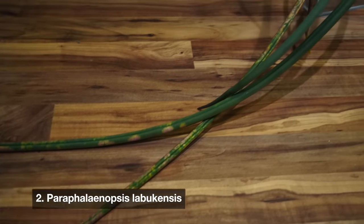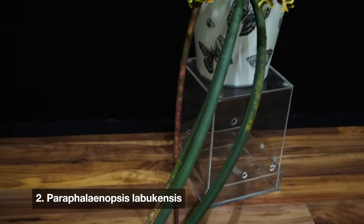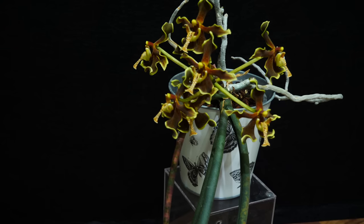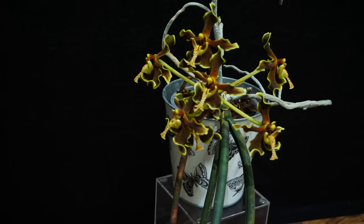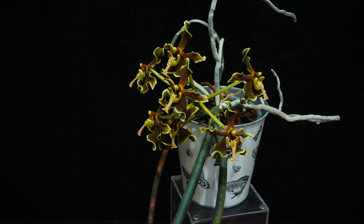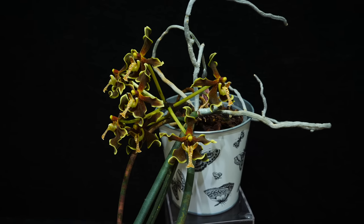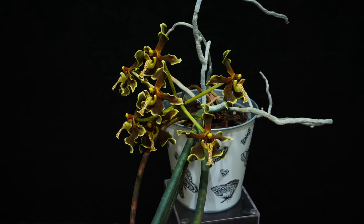Next up we have the Paraphalaenoxus labuchensis. I've grown this orchid ever since she was a seedling. This is a species, not a hybrid, and a beautiful one as well. It's not a Phalaenopsis but to be honest I care for it just like I would any other Phalaenopsis. I used to stress a little bit too much about light in the beginning but now I just keep her in the same amount of light as my other Phalaenopsis orchids and it's doing just fine.